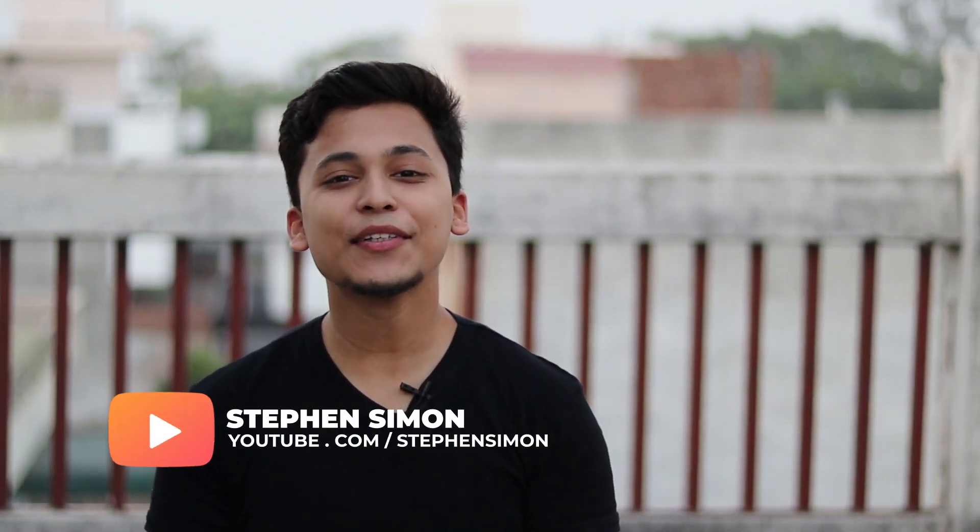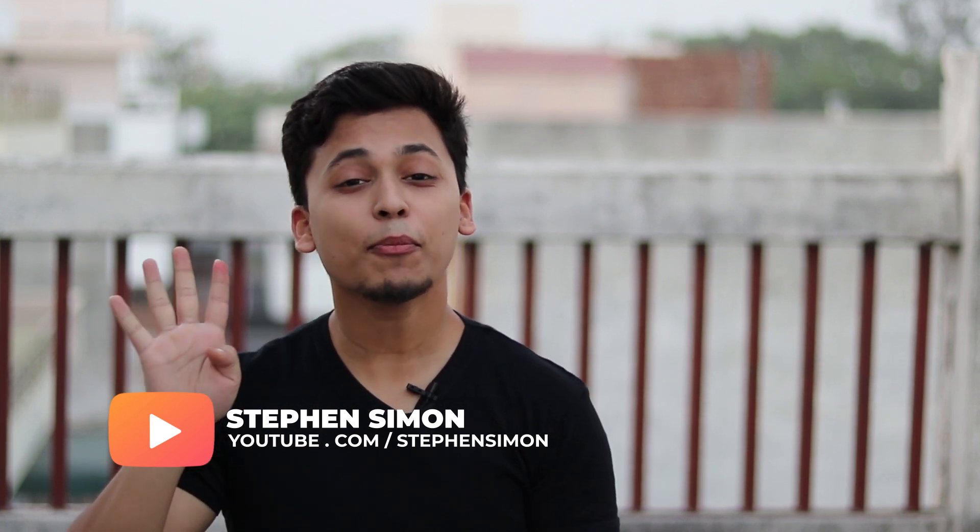Hi, my name is Stephan Simon, and welcome to my channel. In this video we are going to talk about the top four job-oriented programming languages that you must learn in 2020.